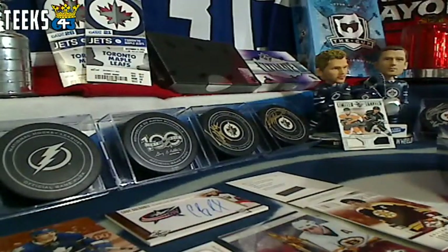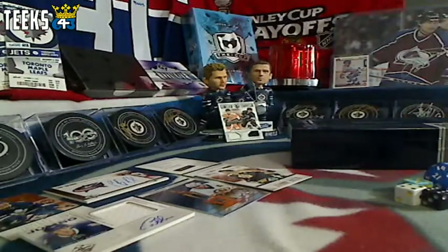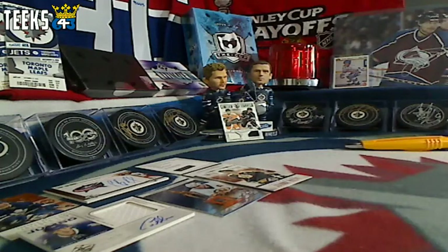Thanks for participating in the break. I think we have three teams left in the pack wars tournament for this weekend — make sure to pick up your spots. We're going to break that tomorrow afternoon. Check out the auction for tomorrow night, and then we have another box of Limited going live tomorrow. Have a good night.